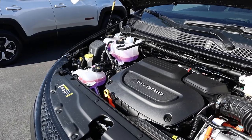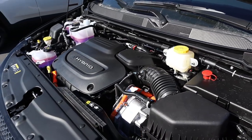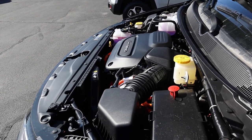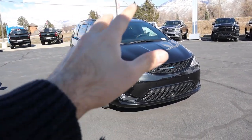Under the hood we have a 3.6-liter V6 connected to an EVT transmission. Torque and power figures aren't really as important as fuel economy here — it's 30 MPG if you just use the gasoline engine combined, and if you use the hybrid and gasoline system together it's supposed to be 82 MPGe.